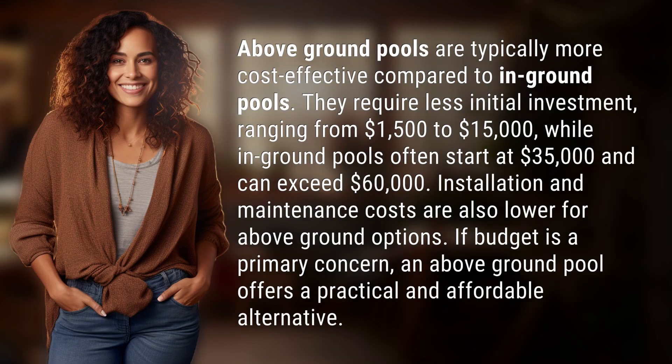Above ground pools are typically more cost-effective compared to in-ground pools. They require less initial investment, ranging from $1,500 to $15,000, while in-ground pools often start at $35,000 and can exceed $60,000. Installation and maintenance costs are also lower for above-ground options. If budget is a primary concern, an above-ground pool offers a practical and affordable alternative.